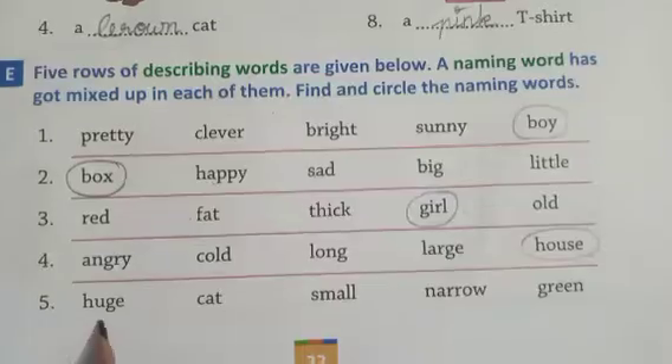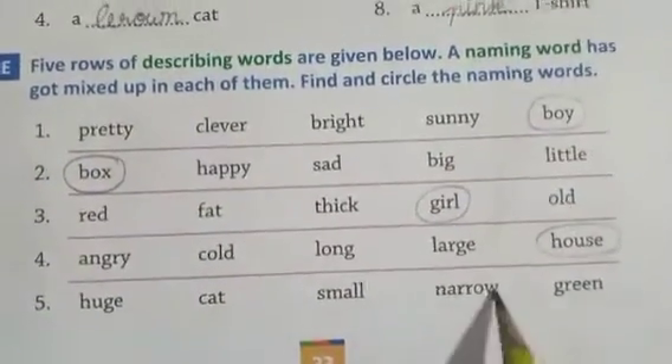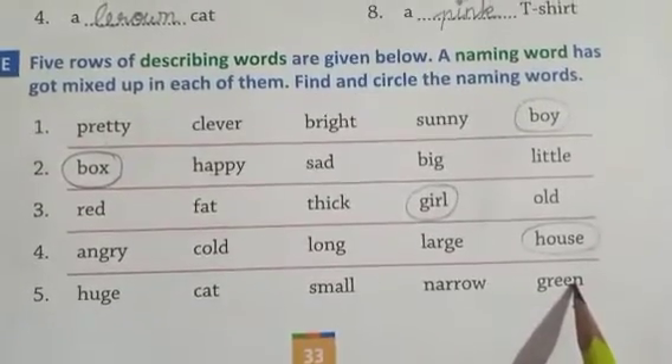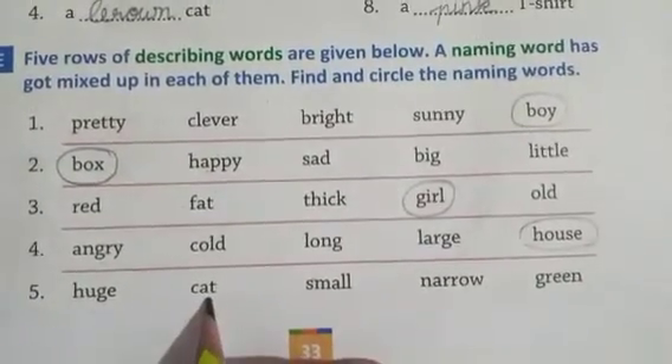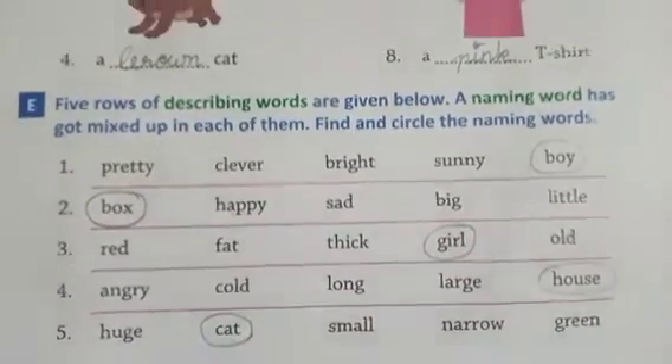Use, small, narrow, green — these are all adjectives, describing words. But 'cat' is a naming word. Circle the word 'cat'.